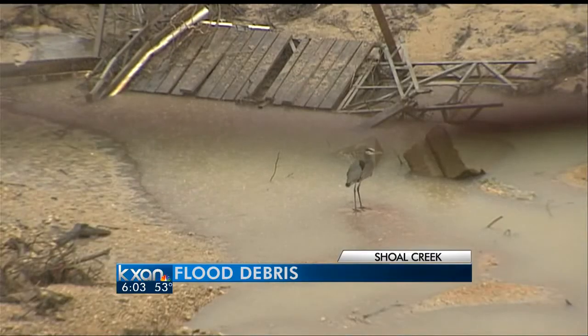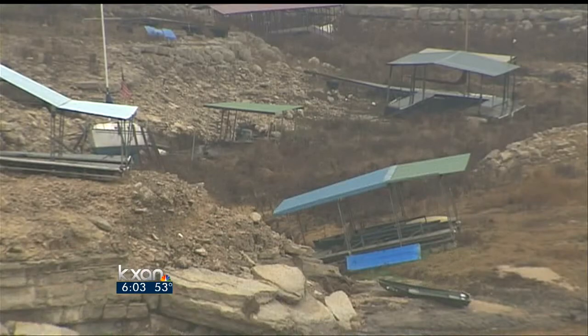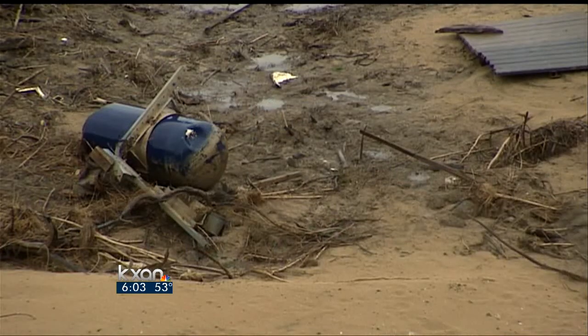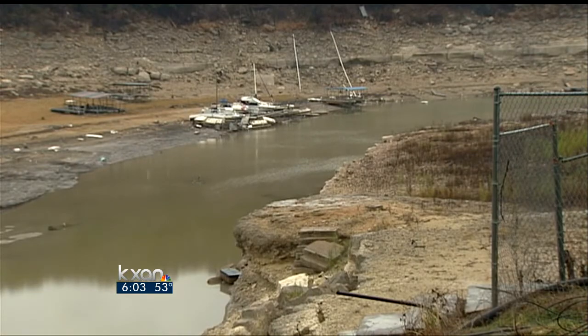You can still see all the styrofoam and stuff. Morley's home overlooks the Sandy Creek portion of Lake Travis. Scattered throughout the water are docks, boats, all sorts of debris — potential hazards for anyone on a boat, plus an eyesore. And there's more than what meets the eye. Morley's concerned about rising lake levels because there's a lot of stuff under the water out there.